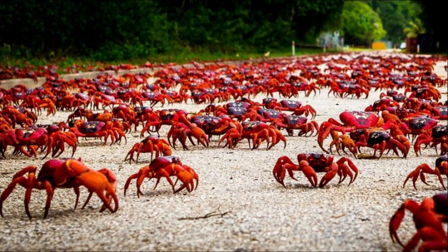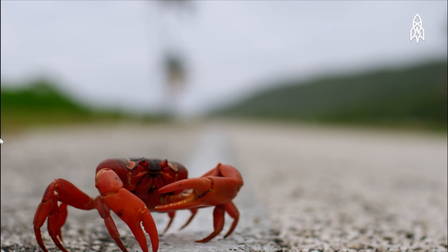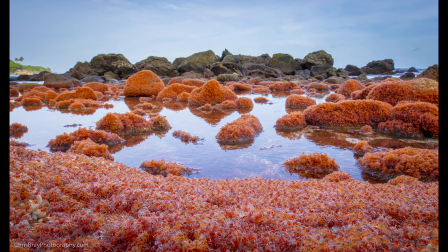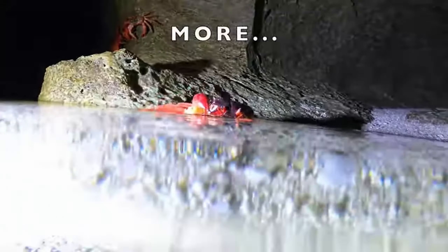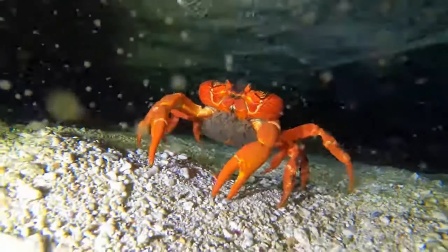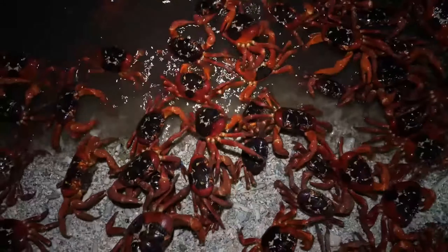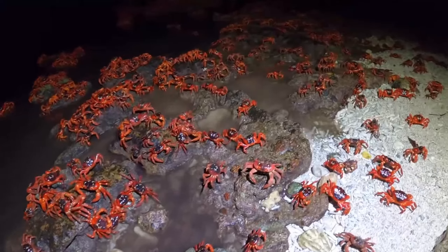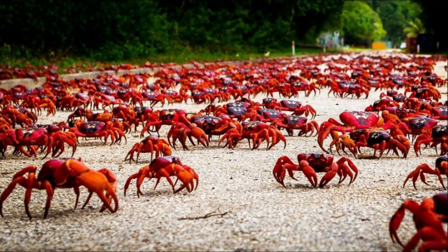From October to December each year, when it starts to rain, red crabs migrate on a large scale to the coast to reproduce. Each crab must cross a distance of 8 kilometers within 9 to 18 days. During the breeding season, crabs secrete a lot of crustacean hyperglycemic hormone (CHH) to increase glucose in the blood, ensuring enough energy for the journey. When reaching the coast, female crabs mate with male crabs in burrows dug by the males, and after mating, female crabs crawl out to sea to lay eggs. Red crabs are the only crustaceans on the island whose males accompany their females on the migration to the sea.